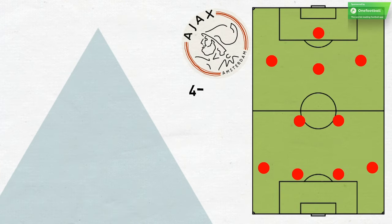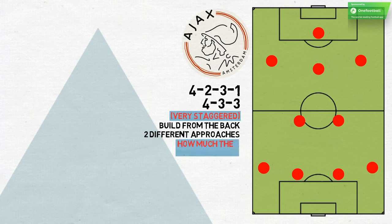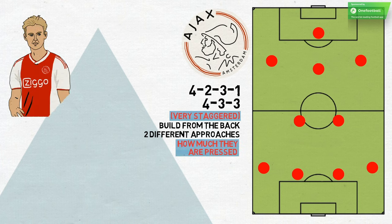Ajax have lined up in a sort of 4-2-3-1 this season, but it can also look like a very staggered 4-3-3. The side like to build from the back, taking two different approaches depending on how much they are pressed by the opposition. In both strategies, though, the midfielder Frenkie de Jong is crucial.